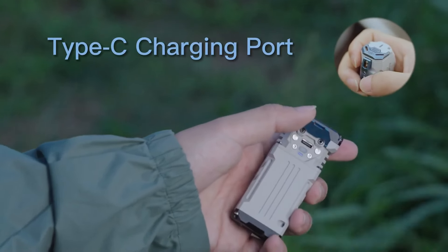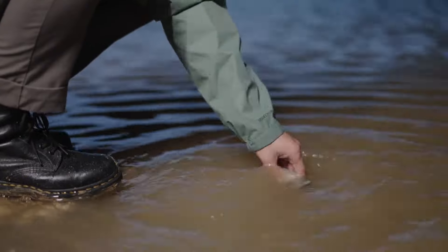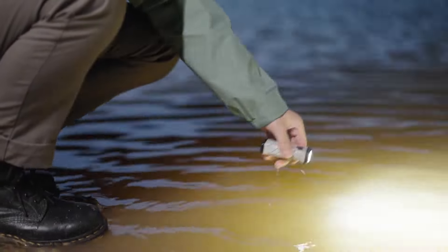The cap design is from X0. It combines the switch and charging port cap together, and it's still IP68. Even underwater for one hour, Wuban X2 will work well.